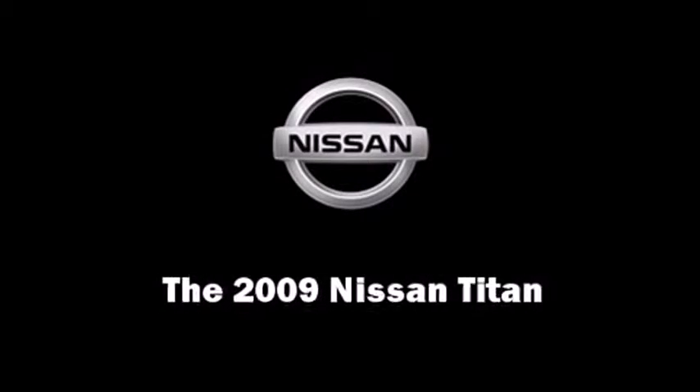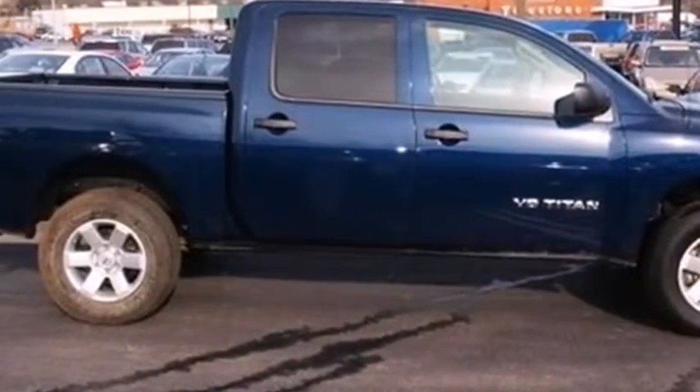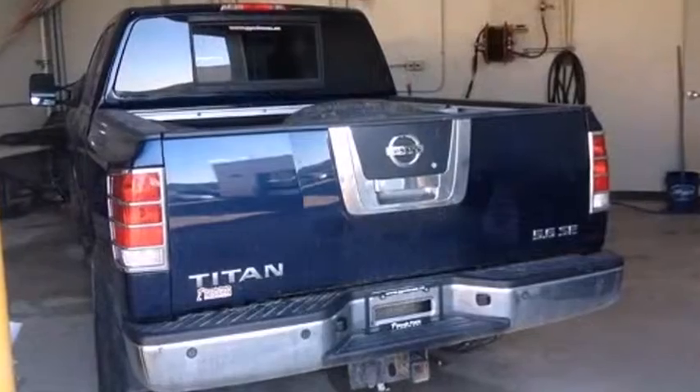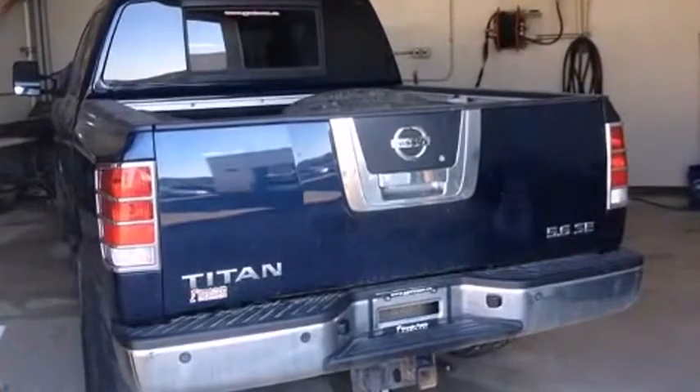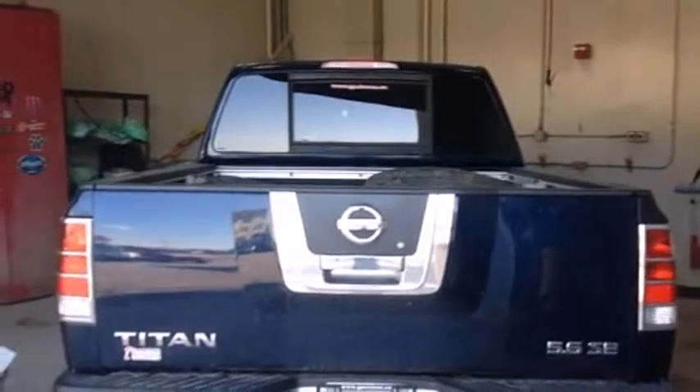Outstanding design defines the 2009 Nissan Titan. This four-door, six-passenger truck still has less than 120,000 kilometers. It features four-wheel drive capabilities, a durable automatic transmission, and a powerful eight-cylinder engine.